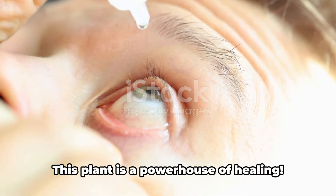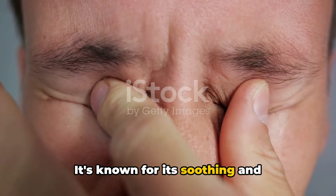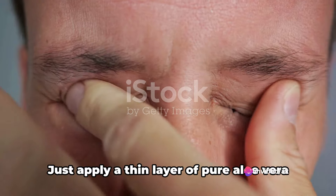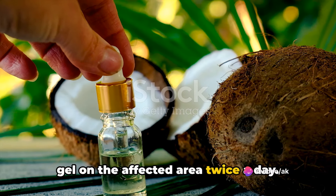Next up is aloe vera. This plant is a powerhouse of healing, known for its soothing and anti-inflammatory properties. Just apply a thin layer of pure aloe vera gel on the affected area twice a day.